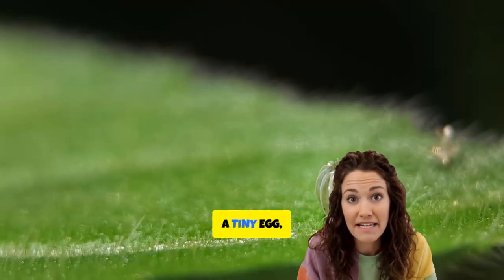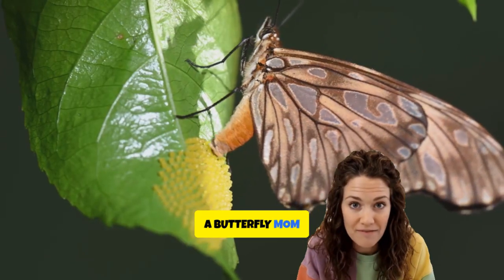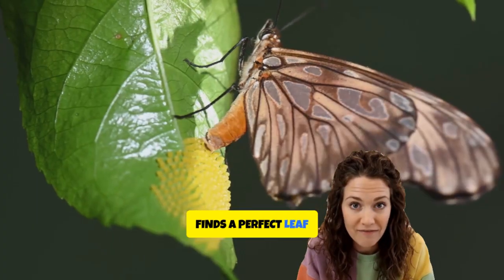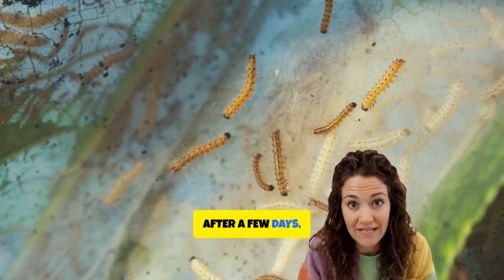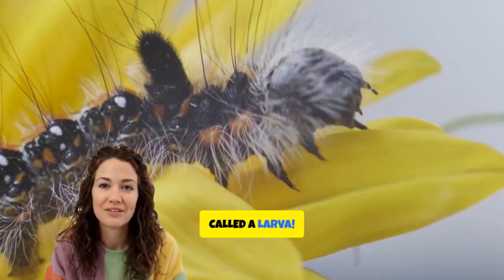It all starts with a tiny egg, smaller than a sprinkle on your favorite cupcake. A butterfly mom finds a perfect leaf and lays her eggs there. After a few days, out pops a tiny caterpillar, also called a larva.